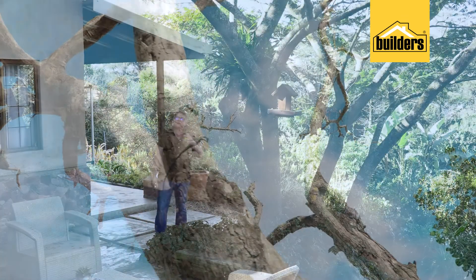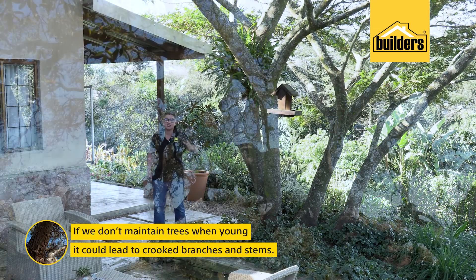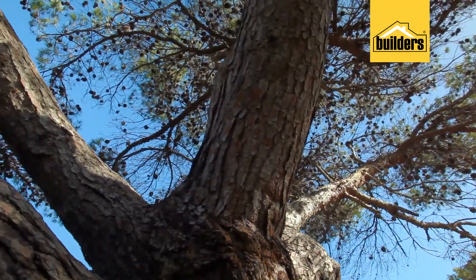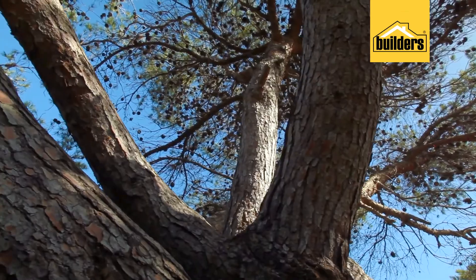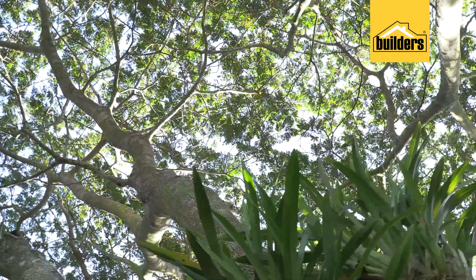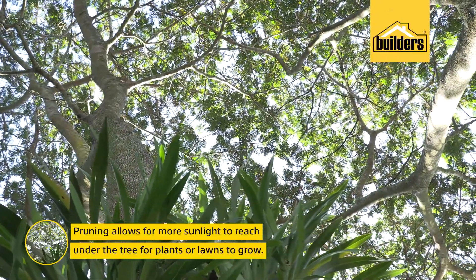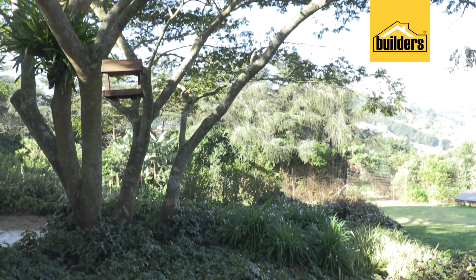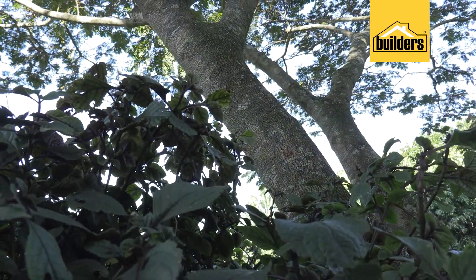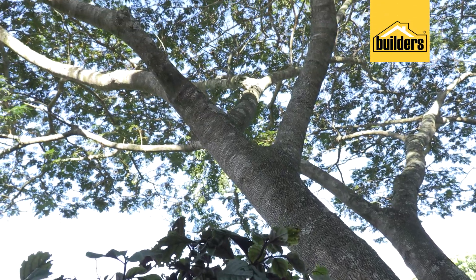Number two, if we don't maintain them when they are young, we could have crooked branches — even worse, a crooked trunk. In which case, the tree is already at a disadvantage. Another reason we would prune is to allow light in. Especially if we are wanting to garden underneath this area, it often is a very good idea to remove certain branches, which will then allow enough filtered light through so you can grow some lovely plants underneath it.